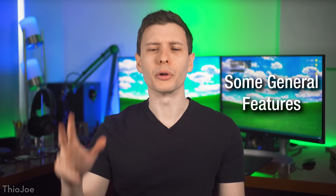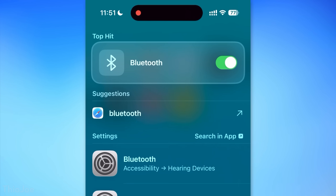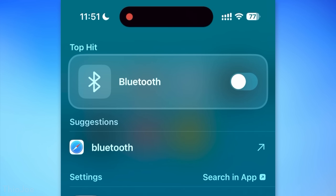Moving on, we have a few random new features. One of them: you can now search for certain system settings in Spotlight, like Bluetooth, and it'll actually show the toggle in the results so you can toggle it right from there.